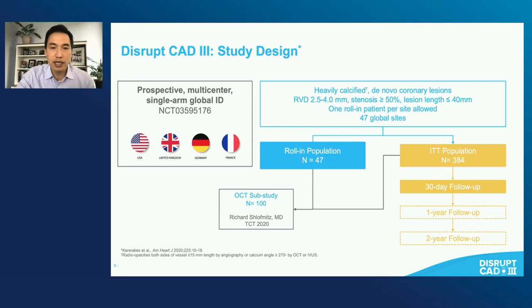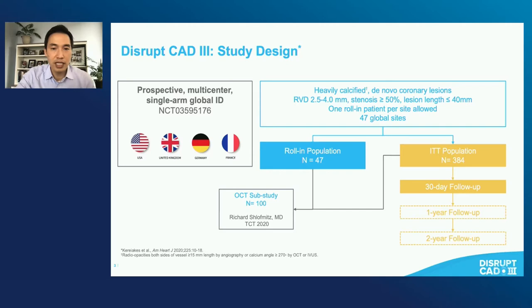Here were the baseline characteristics of the patients. It's a very typical stable CAD population with some exceptions: a high proportion of elderly patients, predominantly men with coronary risk factors. The thing that really jumps out is that because these are very calcified arteries, there is a really high percentage of patients with chronic renal insufficiency, which we know is a risk factor for coronary calcification. Angina class predominantly class II and III.